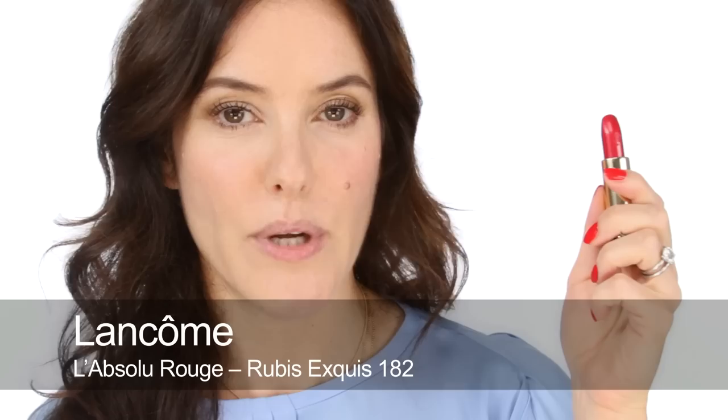Lancôme 182 is another bluish, more pinky red. It's not as blue as the Tom Ford one, but it looks beautiful on lots of different skin tones. It looks very, very poppy on a yellow skin, but also beautiful on a cool tone.